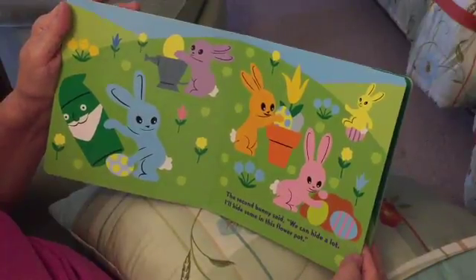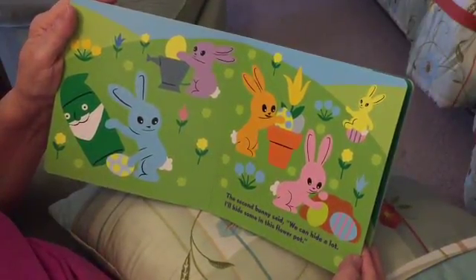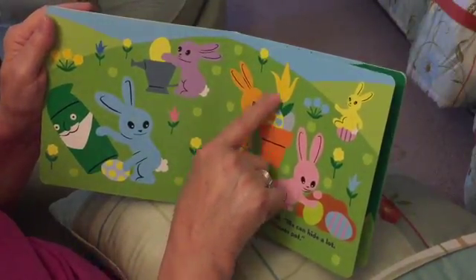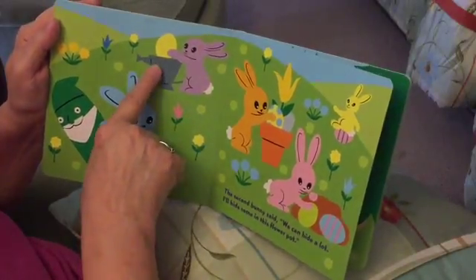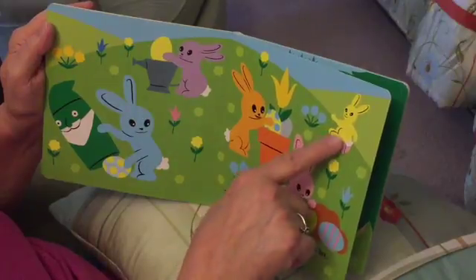The second bunny said, we can hide a lot. I'll hide some in this flower pot. So there's that flower pot. Putting an egg in there, putting an egg over here, putting one in the watering can. Found a place to hide one. And look, she's just sitting on one up here.